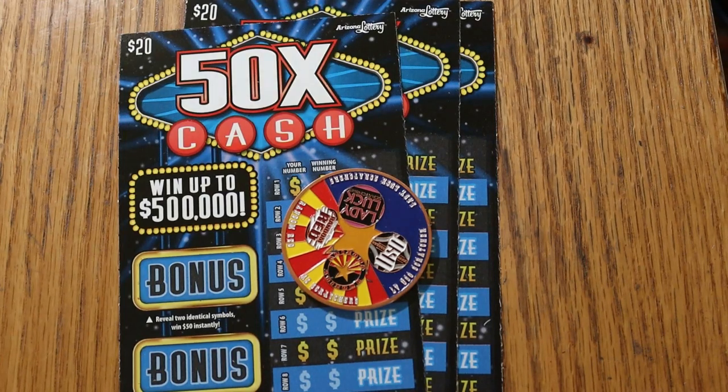YouTube AZ Scratchers here with another little scratching session. I've got three of the Arizona Lottery's $20, 50 Times a Cash game — one of my favorite games.